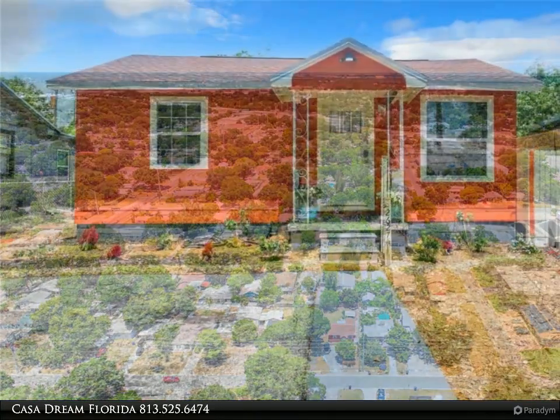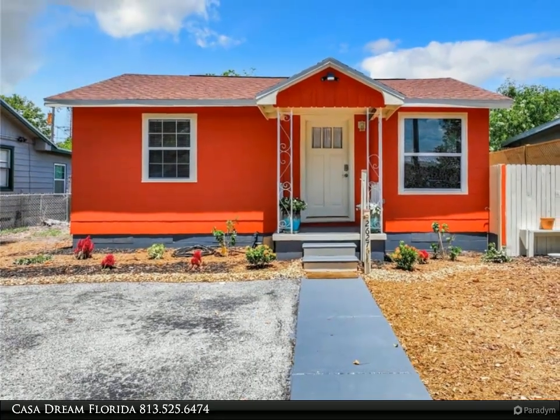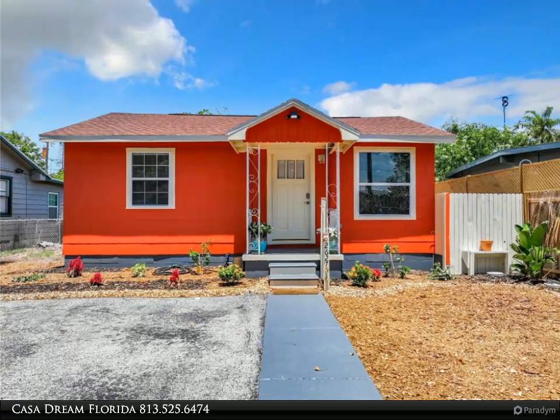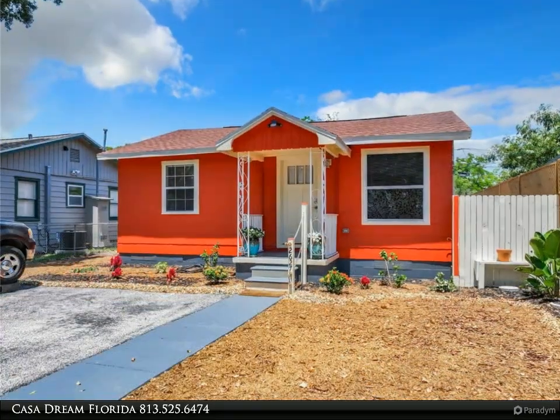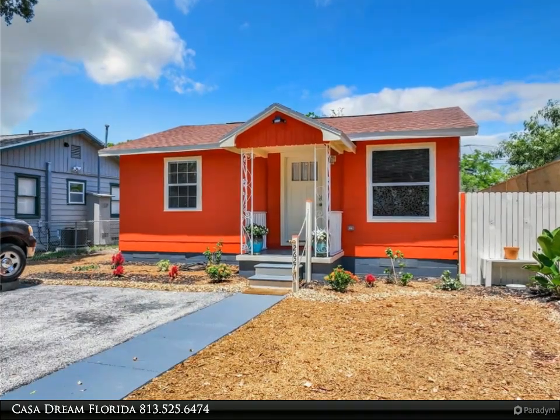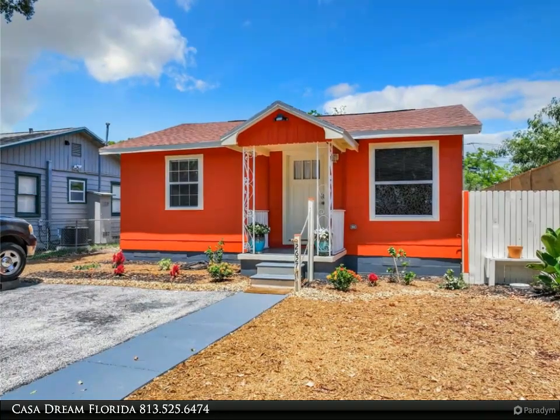Welcome to this fully updated single-family home, perfectly situated on a serene street in vibrant Saint Petersburg. This property features a fresh new roof and crisp new paint inside and out, and a new air conditioner from 2021, ensuring a sleek and modern look from the moment you arrive.